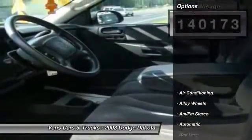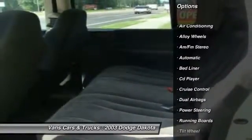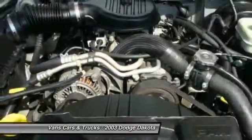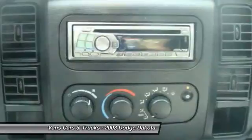Here are some of this vehicle's great options: running boards, alloy wheels, power steering, front air conditioning, cruise control, AM-FM stereo radio, bed liner, CD player, tilt steering wheel.